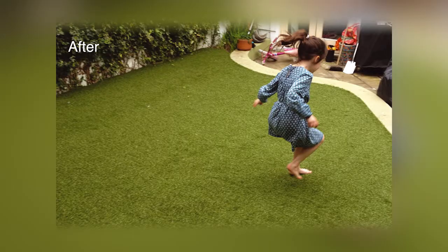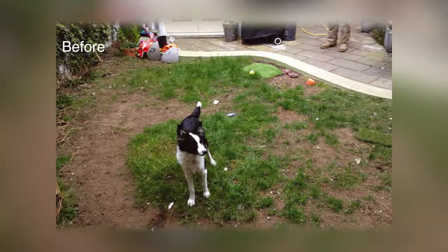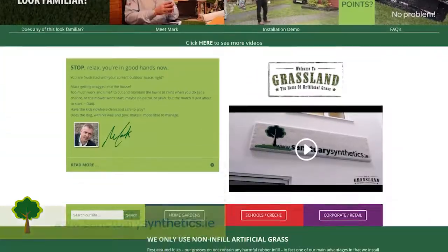Our customers are anyone who is sick of wasting 20 to 40 hours a year fighting and mowing their lawns. It could be retired people who can't cope, or a busy working couple with young kids and a dog who want to use their garden but can't. The cost is equivalent to getting a new patio or a deck done, but it's nicer to look at and probably longer lasting.